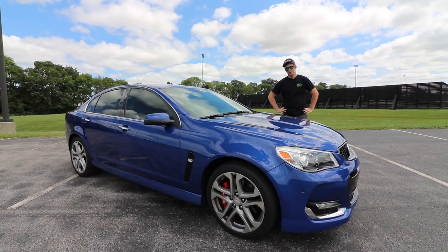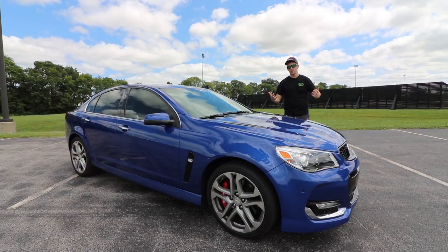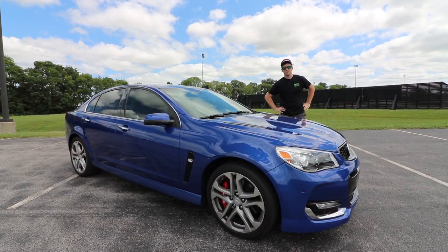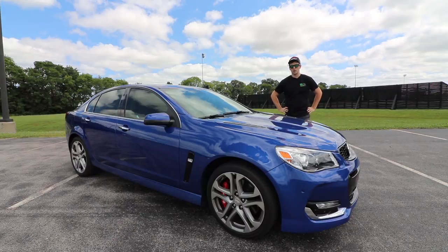I trusted someone to show me the ropes — what this car's condition was, how it drove — and I'd never driven it, never looked at it in person, paid for it, and received it on the truck. The whole process of buying this car is pretty intimidating, but for the deal I got and exactly what I wanted, I was willing to take this big risk for hopefully a reward. I'll let you determine if this was a reward or not.